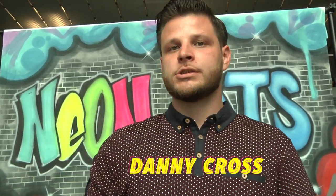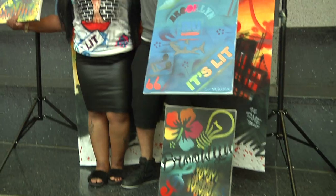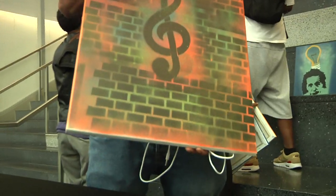Today we're basically doing a showcase, a fashion show for neon arts. A lot of my students have their canvases up here. We're at John Jay College today, and we're representing Jamaica, Queens, Bed-Stuy, and East New York and Brooklyn. Everybody's here coming together from different boroughs, showing what they learned throughout the fall semester, and we're just going to have fun.